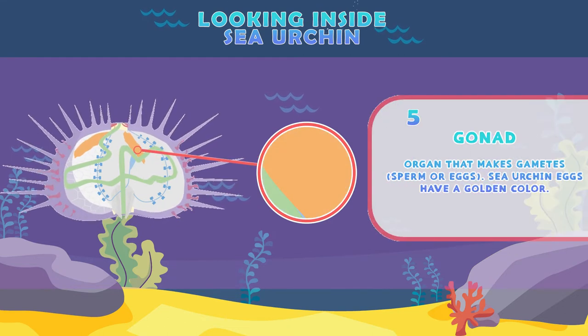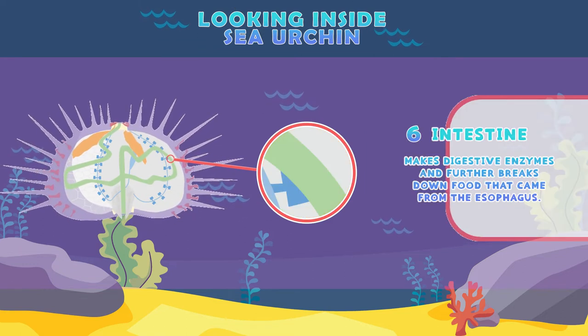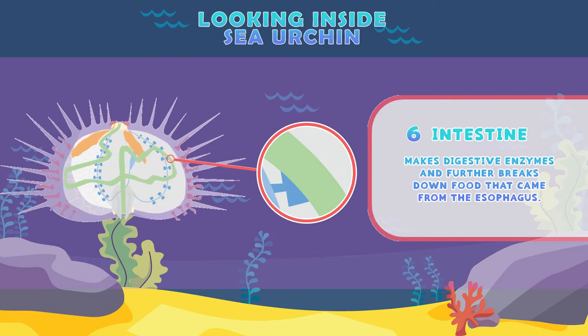Gonad: the organ that makes gametes — sperm or egg. Sea urchin eggs have a golden color. Intestine: makes digestive enzymes and further breaks down food that came from the esophagus.